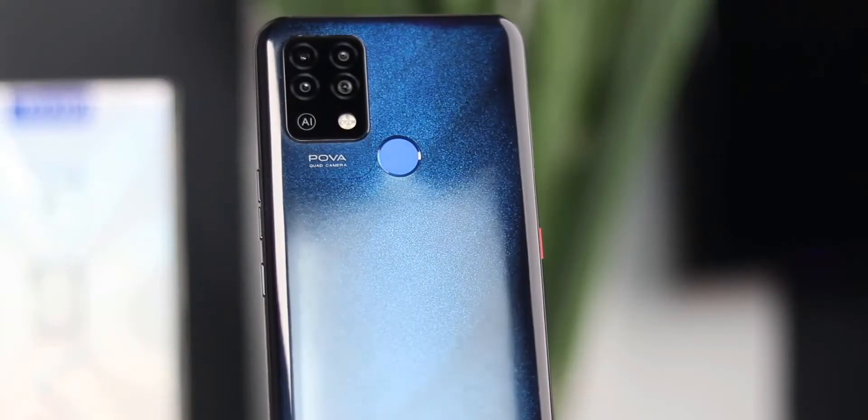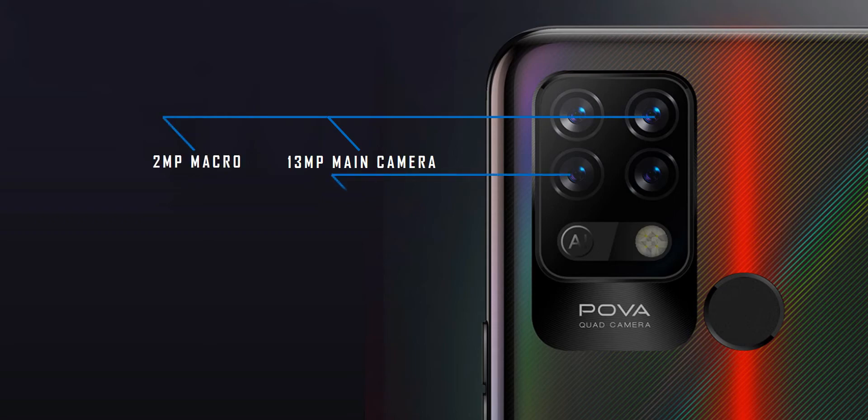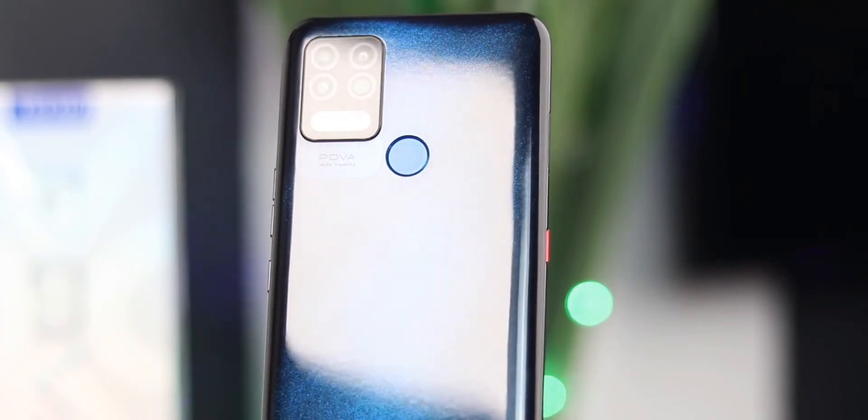As we know, gaming devices tend to neglect the camera since gamers don't really care about camera features, and this device is no different. It has a quad camera setup consisting of a 13-megapixel main camera, a 2-megapixel macro camera, a 2-megapixel depth sensor, and a QVGA camera with quad LED flash. Videos from the camera max out at 1080p at 30 frames per second.